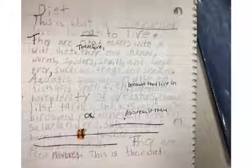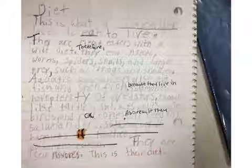Some salamander species are aquatic, but I am not. This is a salamander's habitat compared to mine, and this is where a salamander loves to live.